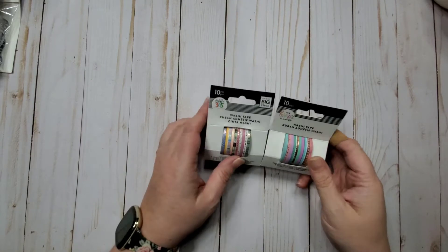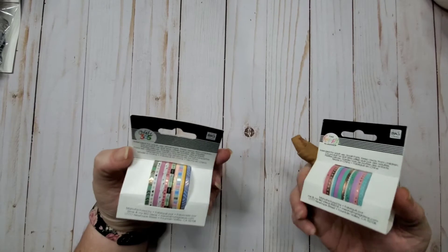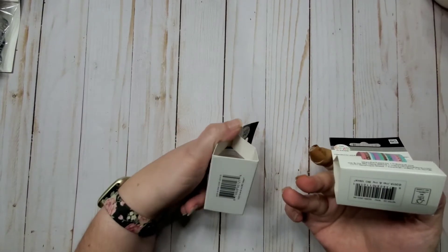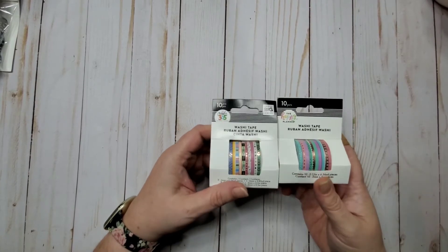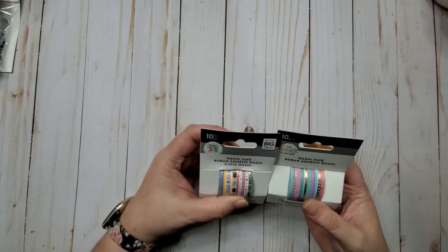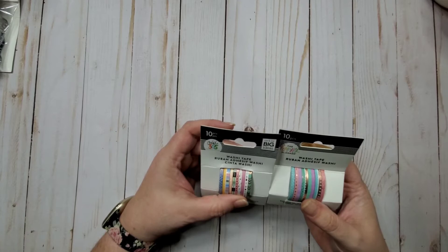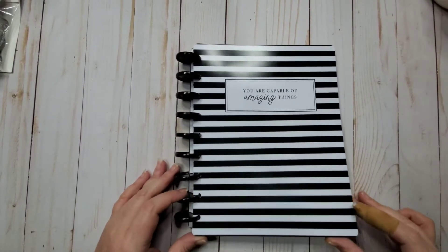I'm always complaining that I can't get Happy Planner washi around here. I ordered two rolls — they don't have names, which I don't understand. They're from 2018 and they're really thin washi. I think they're really cute, so they'll make their way into spreads here and there as little accents on top of other washi.